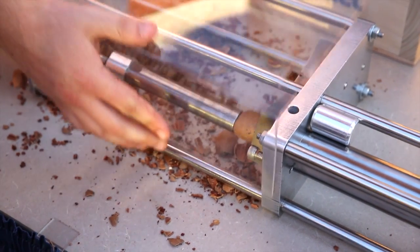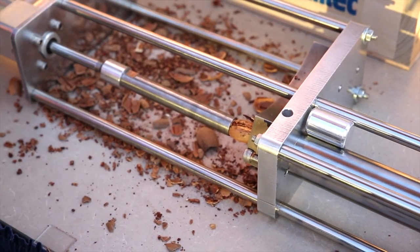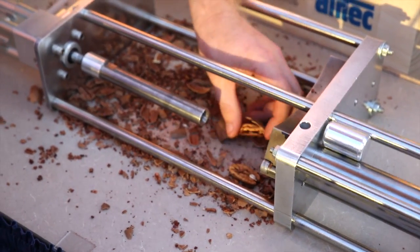Hi everyone, we're the Georgia Tech capstone team Nut'n But Trouble. We solved a 100-year-old problem of cracking pecans using high-tech analytics to create a simple, yet cost-effective solution that we believe will save our sponsor company, Harrell Nut Company, over $7 million annually.